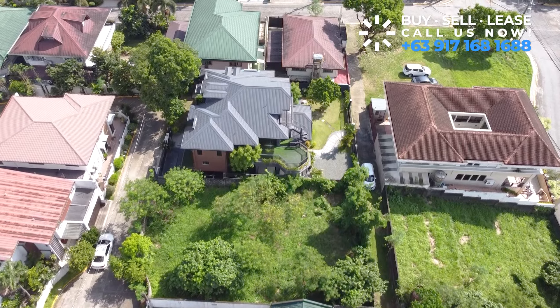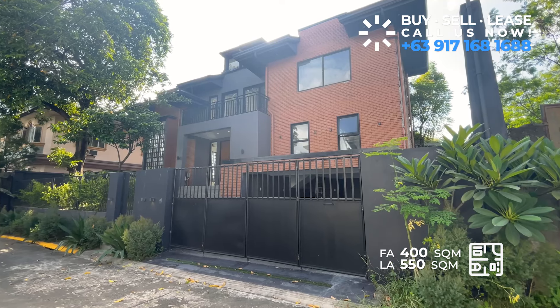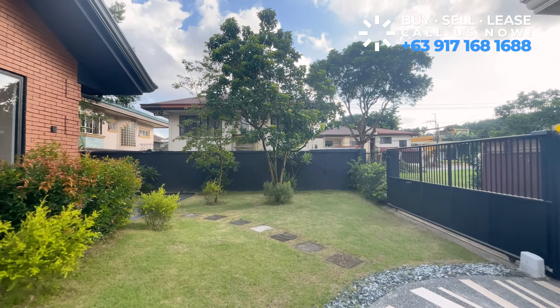With a generous lot area of 550 square meters and a spacious floor area of approximately 400 square meters, this semi-furnished gem offers ample space for your family's needs. Let's explore some of its remarkable features.